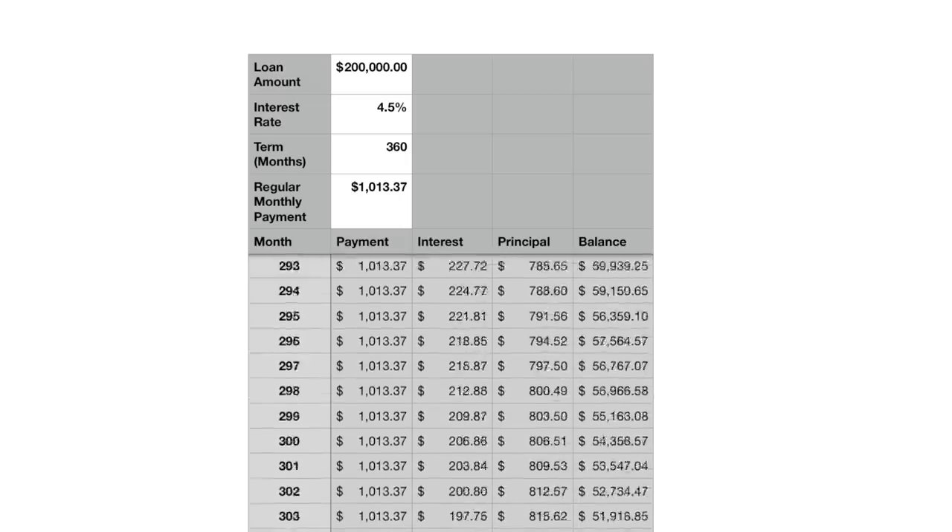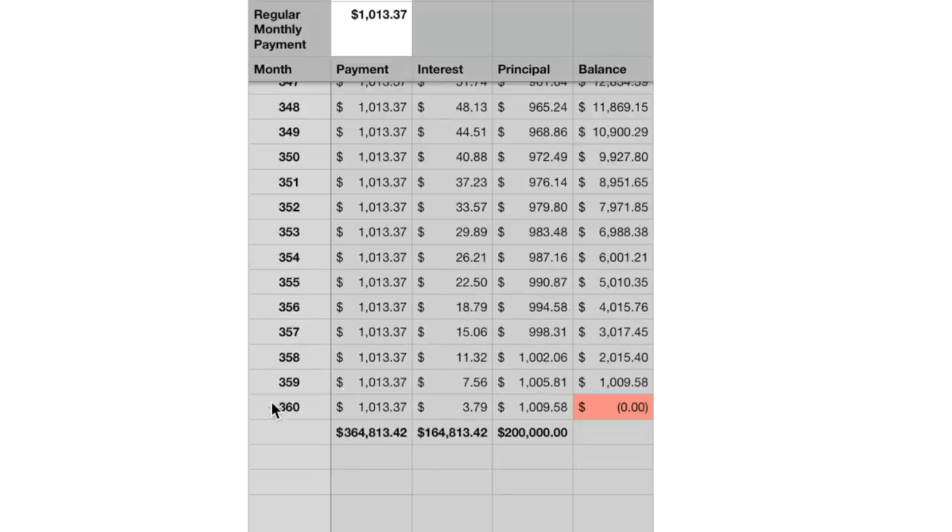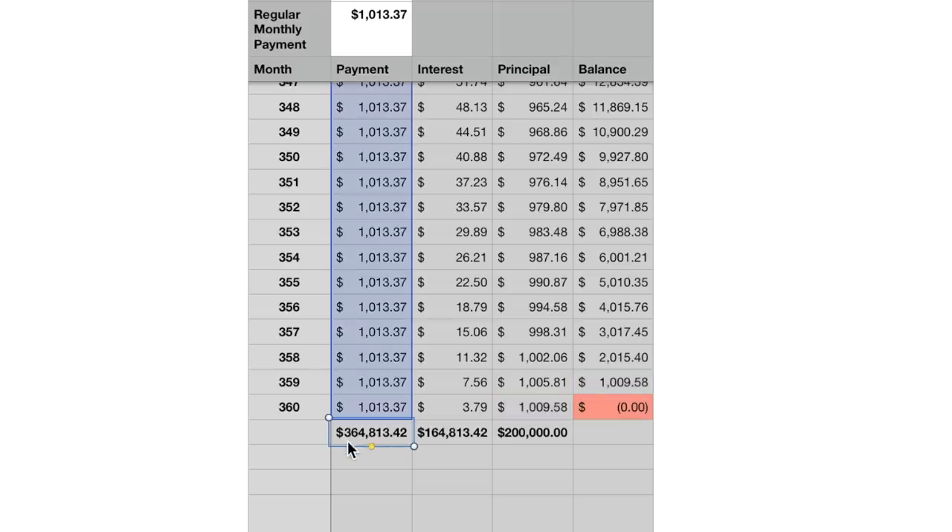Scrolling all the way to the bottom of the chart, at month 360 we make our final payment — only $3 goes to interest and over $1,000 goes to principal, leaving a balance of zero. The total payments come to $364,813, with $164,813 in interest and $200,000 in principal repaid. That's what the bank received: the $200,000 they loaned, plus $164,813 in interest.